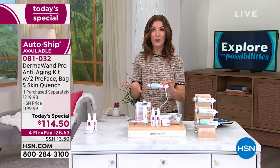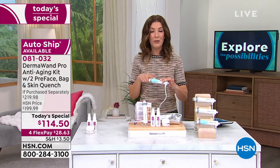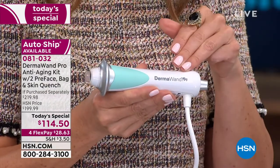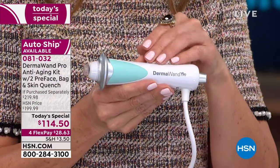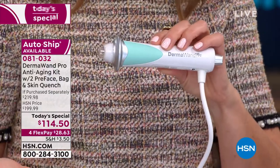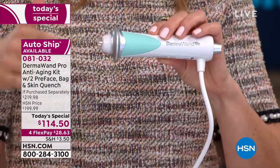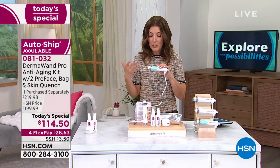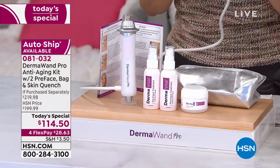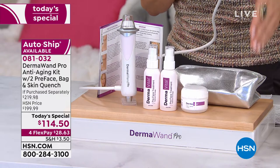People who experience the Dermawand Pro love the Dermawand Pro. I love that you're getting microcurrent technology you can use at home. You own the tool now — you own the technology. It's like owning the spa. You don't need to make an appointment. You can do these treatments at home anytime, anywhere, at your convenience. There's nothing to buy in the future — no filter, no light bulb, no more creams if you don't want to. You can use your own skincare products.